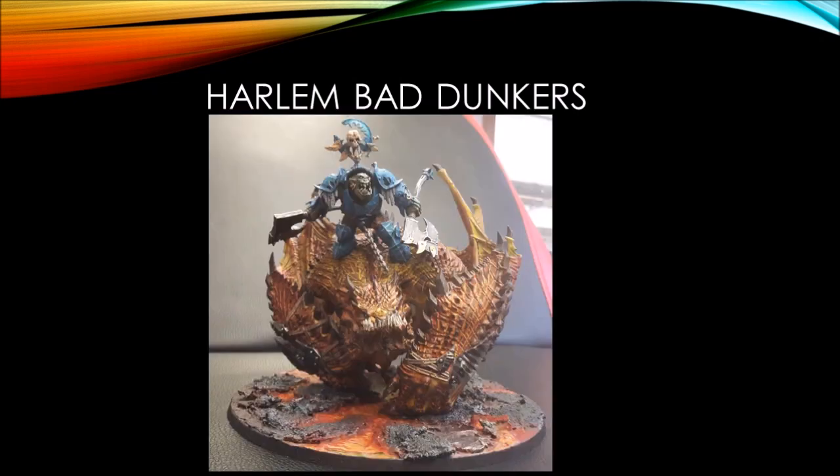Next up we've got Harlem Bad Dunkers and his Orc Megaboss on Maul Crusher — truly one of my more favorite models. Very fun inner-flame style here, with the cracks being the lighter color versus the darker scales. Very nice blue and orange contrast, and he's got a great-looking lava base. Very cool.